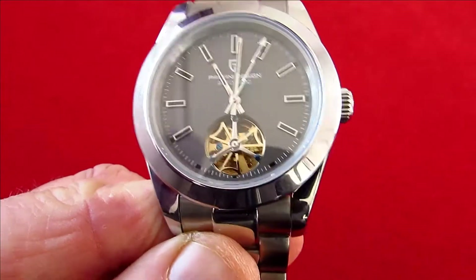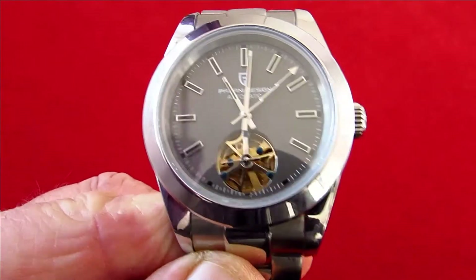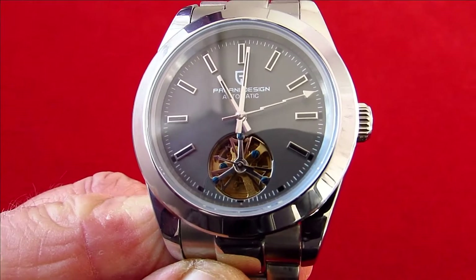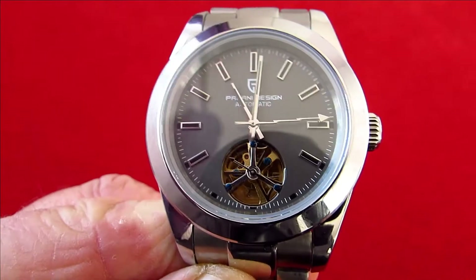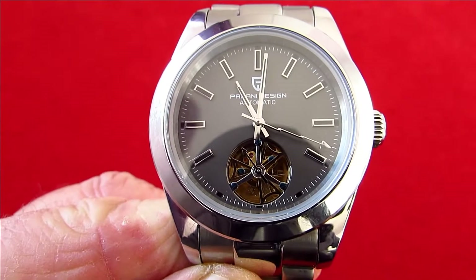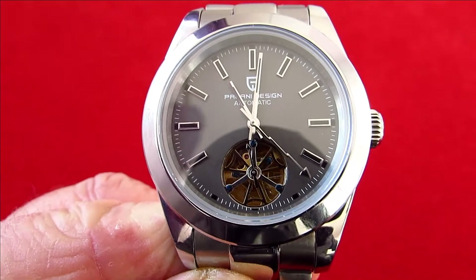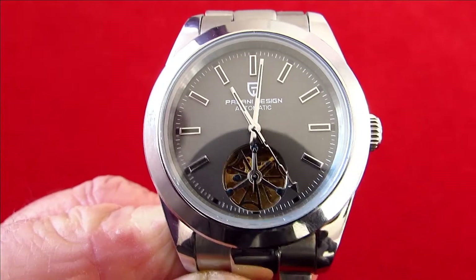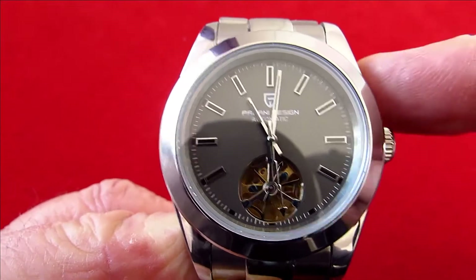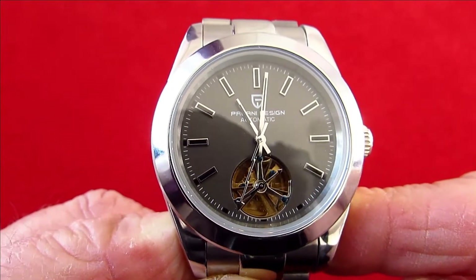To buy this watch off Pagani from the AliExpress site, from ordering to delivery to my house, took 14 days — two weeks. To order the homage original, the La Belle Noar Milgauss, there's a waiting list of three months. And this particular watch sells for 125,000 Swiss francs, while I bought this for £50.97 — so there's a bit of a difference on the price as well.